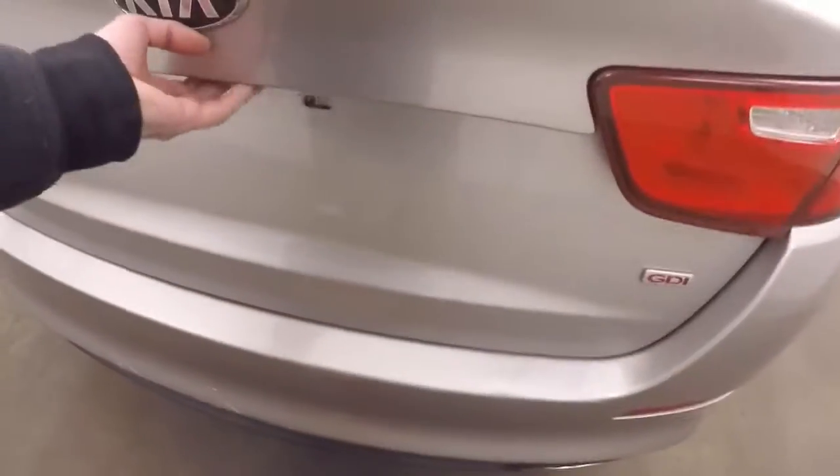Walking around to the back, there's a very large trunk with plenty of cargo space. Nice alloy wheels and good tires.